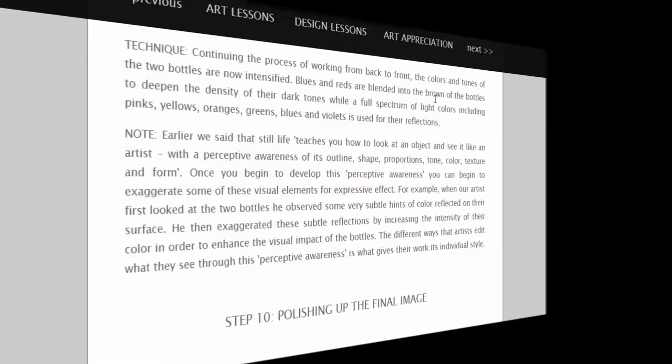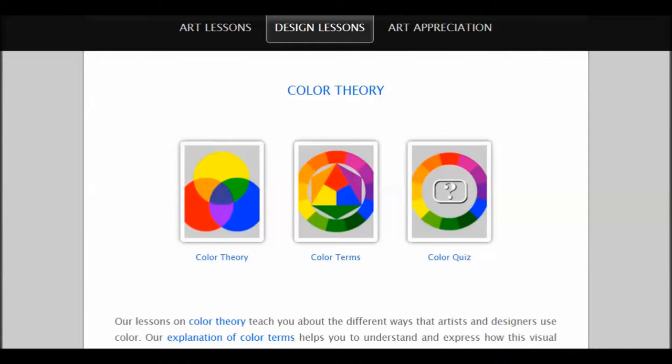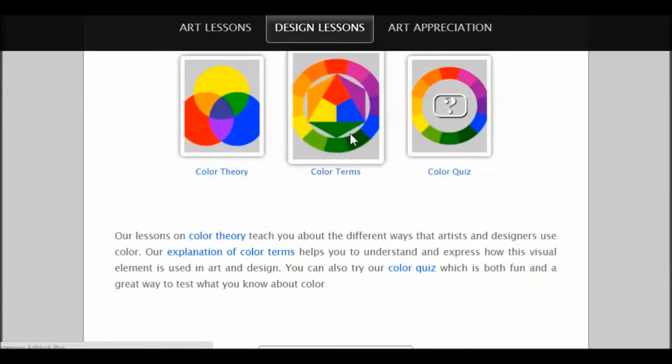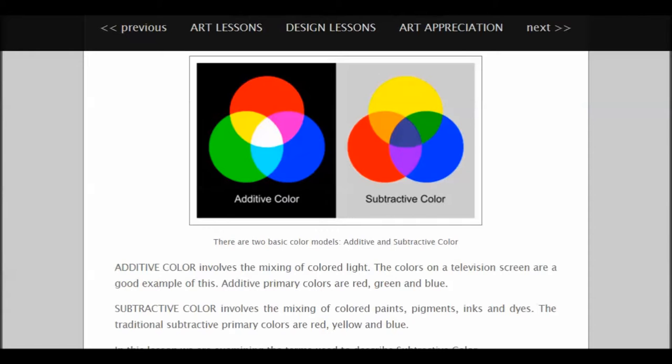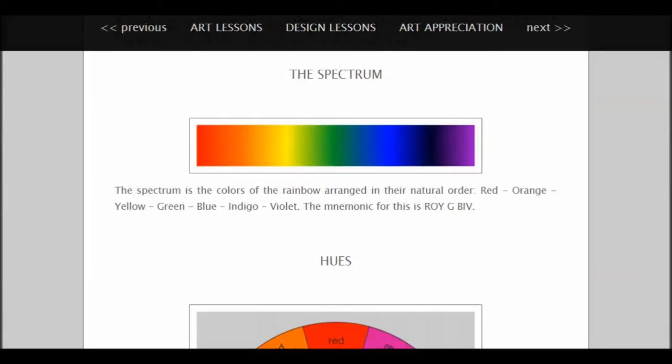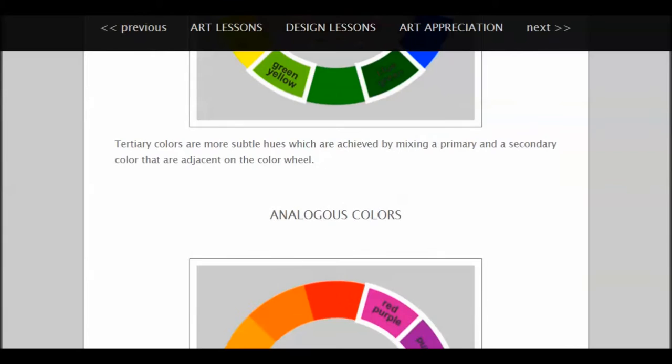Let's go back up to design lessons and check that out. There are free design lessons here: repeat patterns, color theory, color terms, and a little color quiz. Let's get into the color terms to see what that's about. Color terms one — additive and subtractive color. So now we're getting into some of the underpinning theory related to constructing good art: additive color, subtractive color, the spectrum itself, how those hues are arranged, what the primary colors are and how they all fit together, secondary colors and so forth. Really lots of good stuff here, and it's quite visual.